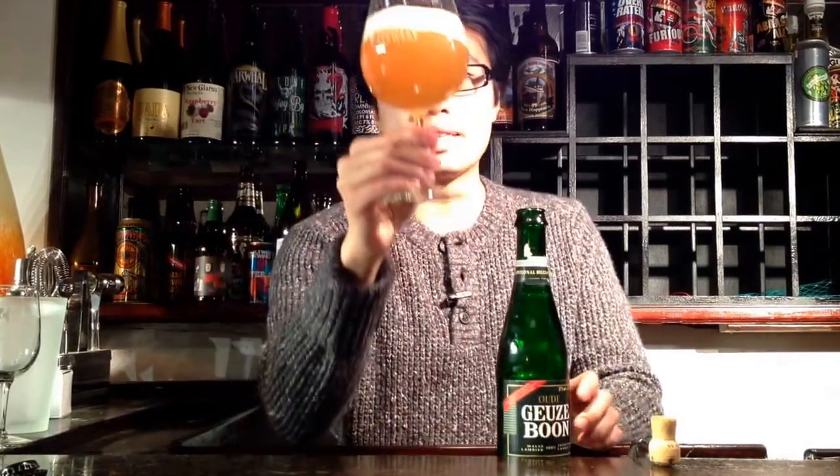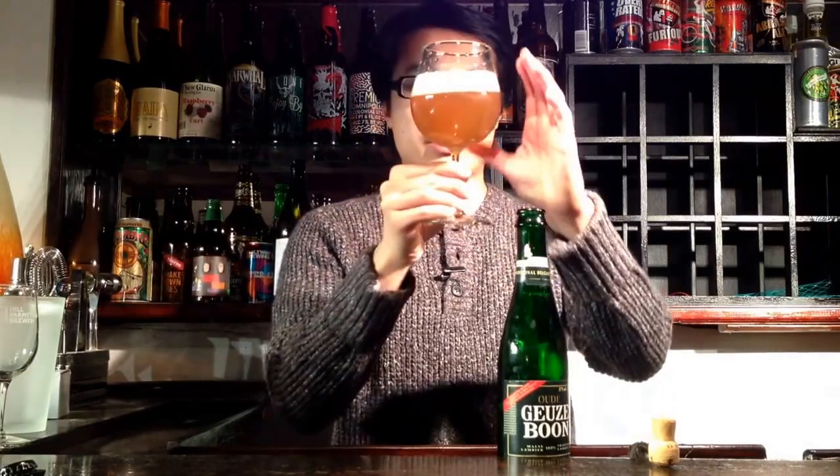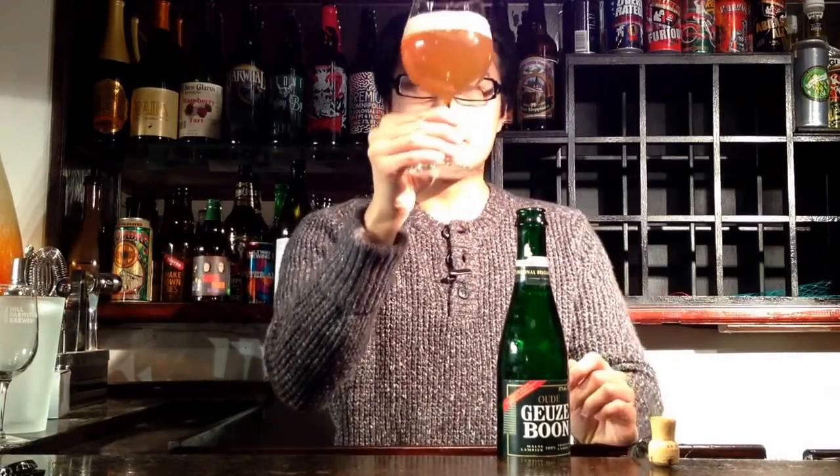I haven't had a Gueuze in a little while. The beer comes in a nice golden color, maybe a touch of orange in there, but really a golden-yellow-orange kind of color. Nice kind of head on that. Let's dig into the aroma.